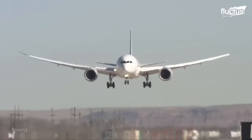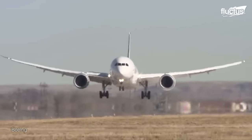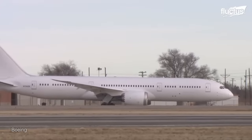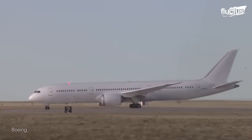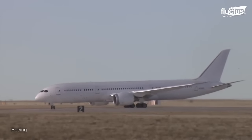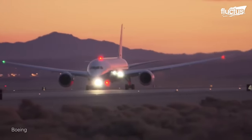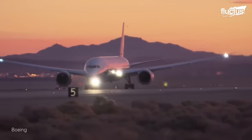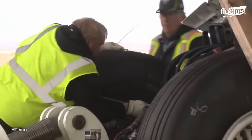Boeing, an American multinational corporation, also performs this test using its commercial aircraft, such as the Boeing 787-9 Dreamliner. It demonstrates how this mighty aircraft can safely stop at short notice before takeoff, even when fully loaded.